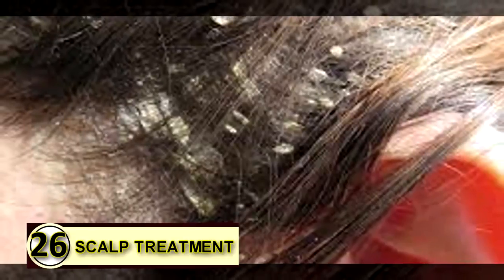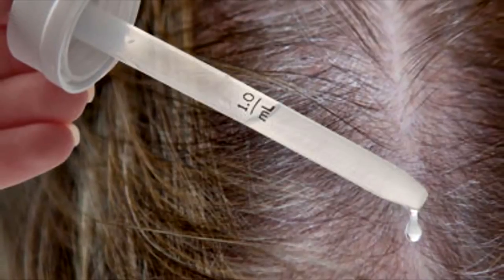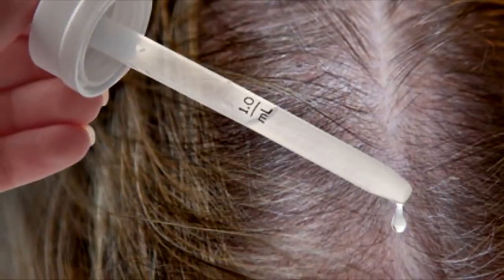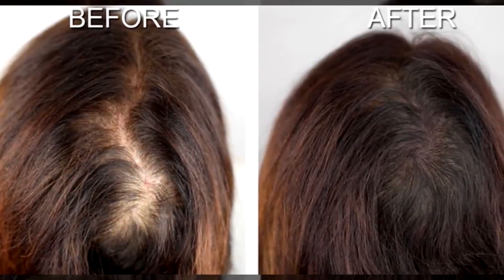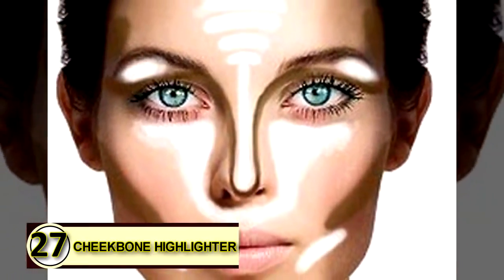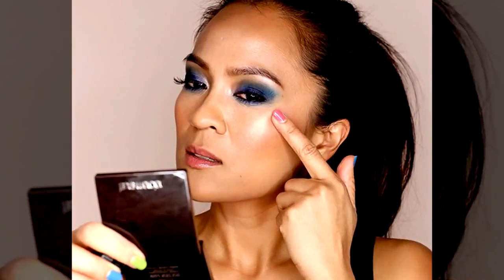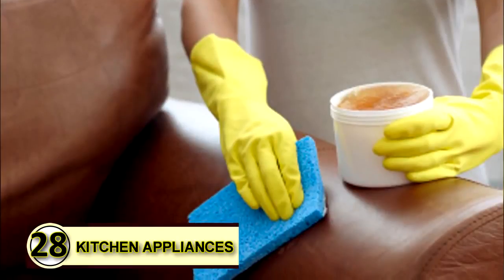Number twenty-six: flaky scalp treatment. For dry, flaky, dandruff-prone, or acne-ridden scalps, take six tablespoons of extra virgin organic coconut oil, olive oil, or jojoba oil depending on your hair type, and mix it with three to four drops of tea tree oil and four to six drops of rosemary oil. Number twenty-seven: cheekbone highlighter. Apply a small amount of coconut oil to your cheekbones just as you would any other highlighter cream to give yourself a naturally beautiful glow.